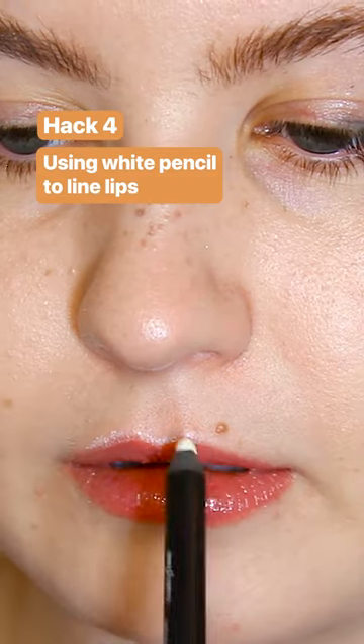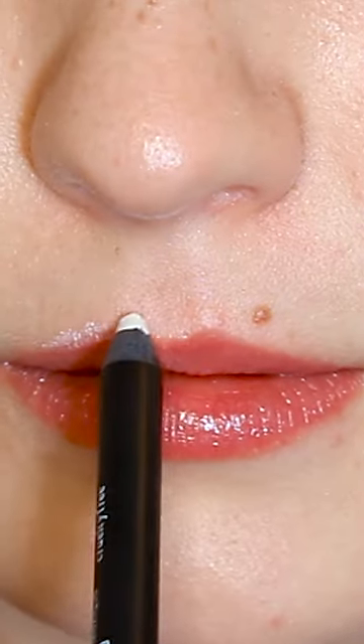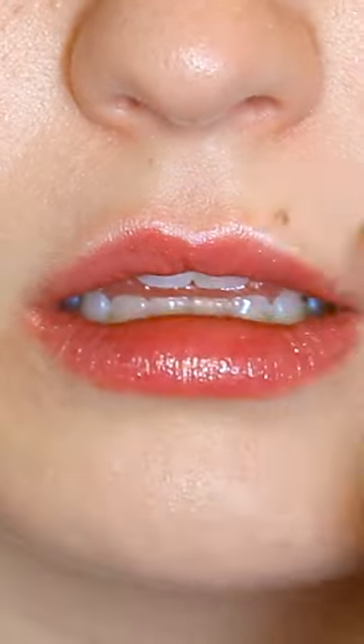The last hack is using the same white pencil to line your lips — it's meant to give a lip flip look. I liked this and I think it was similar to a previous hack of using highlighter to line the lips. It made my lips look bigger and poutier.